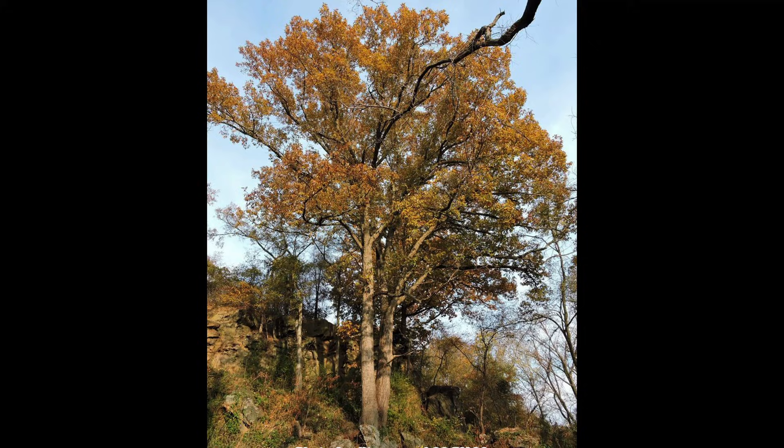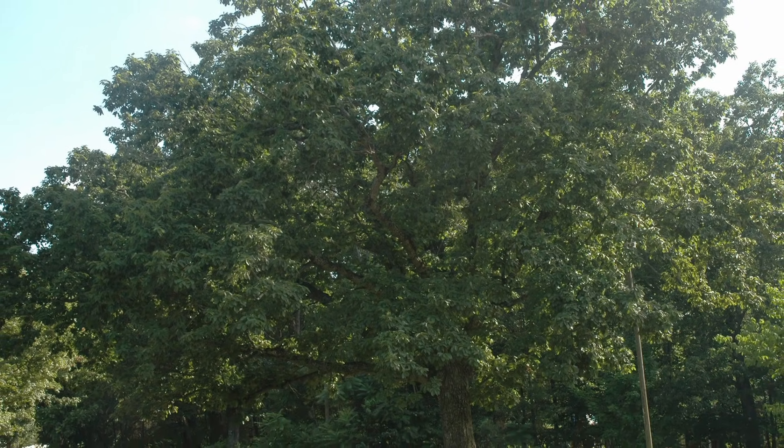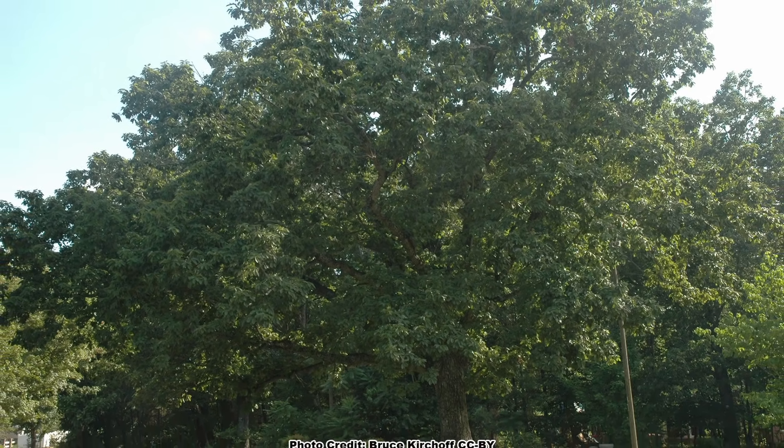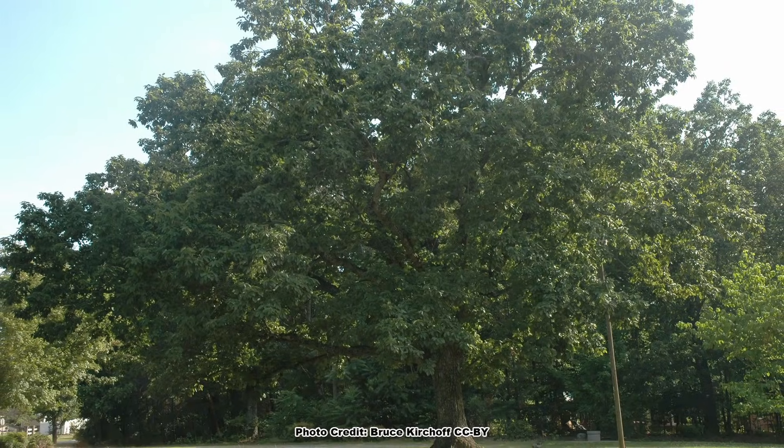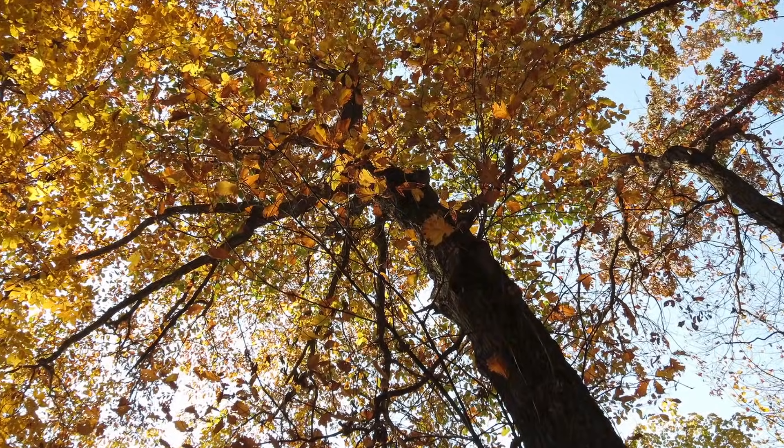It grows in fast-draining soils on slopes and ridges. It is a large oak and normally matures from 50 to 70 feet in height with an equal spread, but may grow larger in some situations. Chestnut Oak usually has a single trunk and a crown that varies from open and spreading in open conditions to a much narrower crown when growing with close competition from other trees.